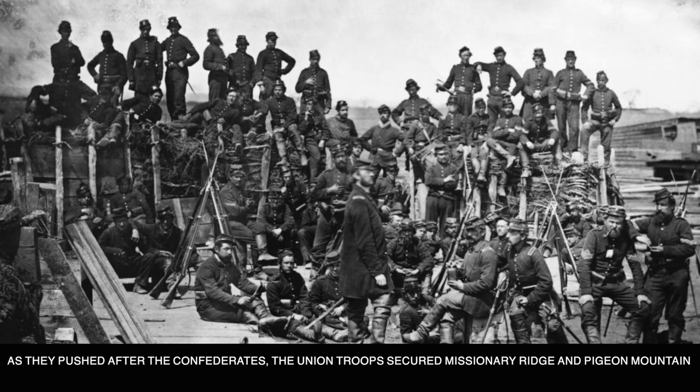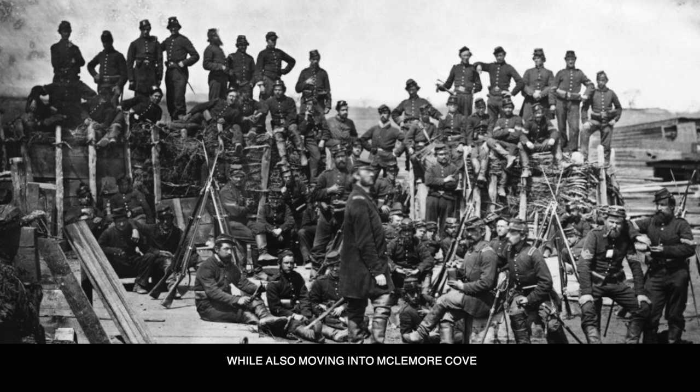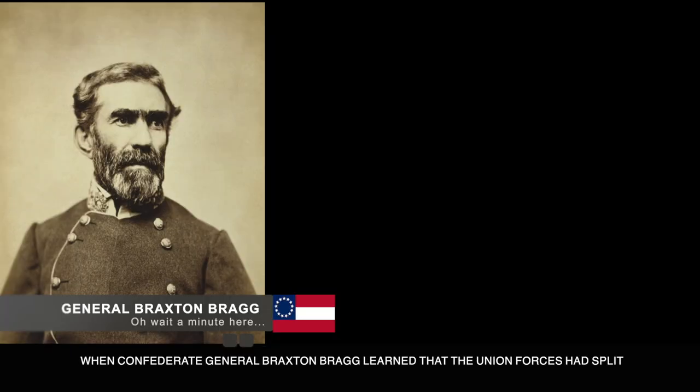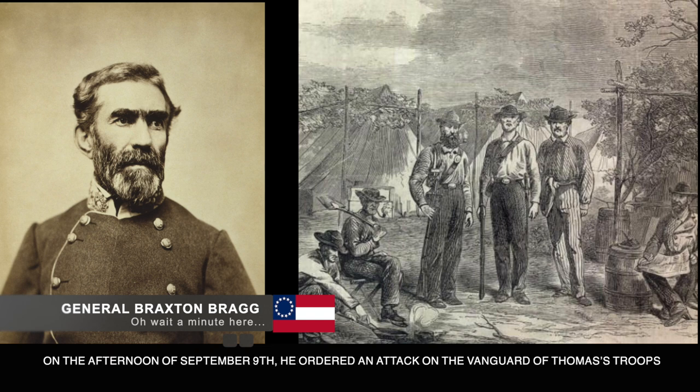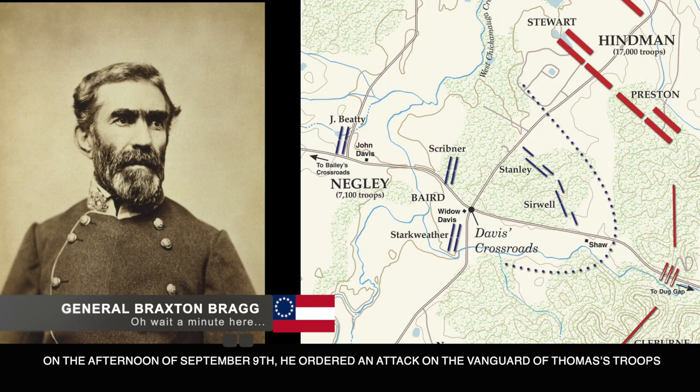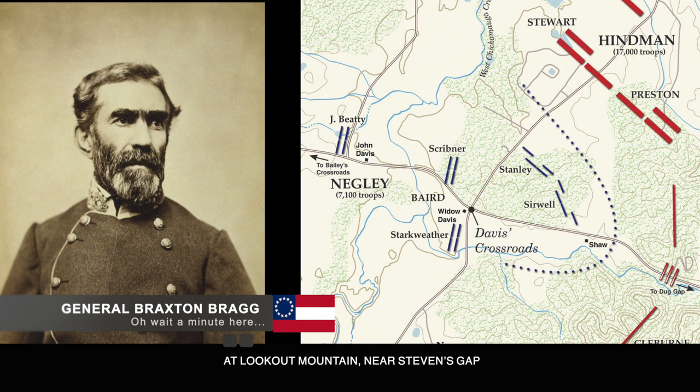As they pushed after the Confederates, the Union troops secured Missionary Ridge and Pigeon Mountain while also moving into McLemore's Cove. When Confederate General Braxton Bragg learned that the Union forces had split, he halted his movement southward. On the afternoon of September 9th, he ordered an attack on the vanguard of Thomas's troops at Lookout Mountain near Stevens Gap.